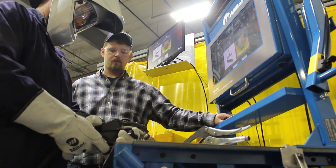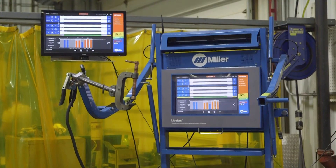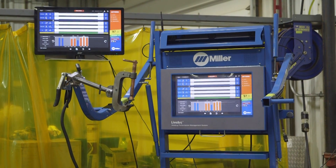We have been able to see a reduction in the amount of time transitioning from training to production, because of the feedback available in the LiveArc system for correcting those fundamental issues. We have already seen improvements in weld quality as a result of that.